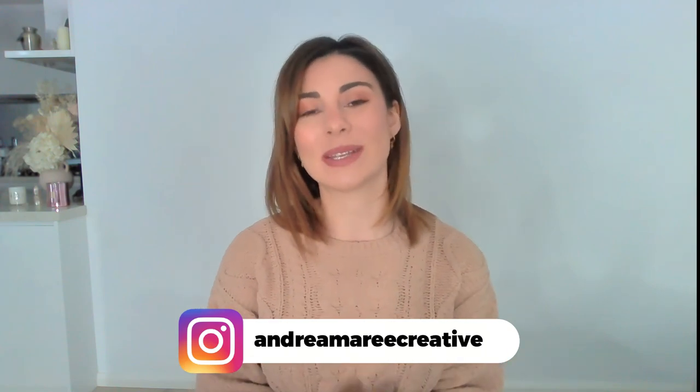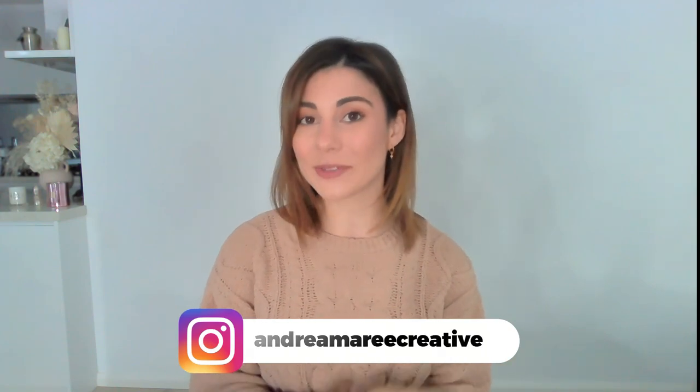Before we start, I want to remind you to follow me over on Instagram. You can find me by searching at AndreaMarieCreative. I share even more tips over there, plus the latest Instagram news so that you can stay up to date with all things Instagram.